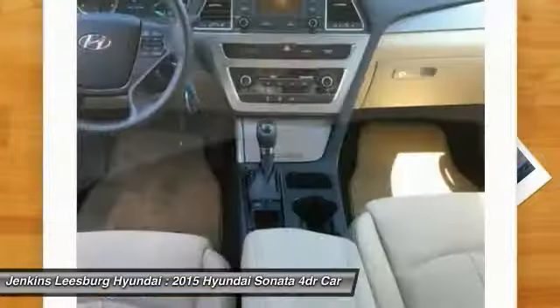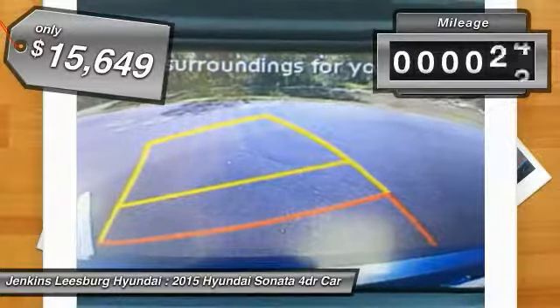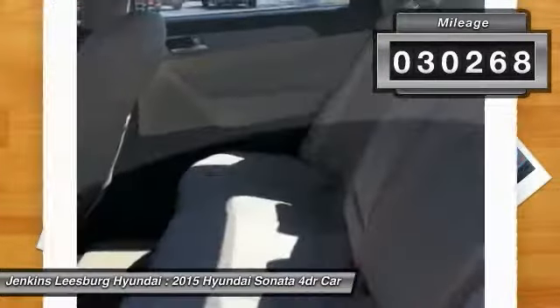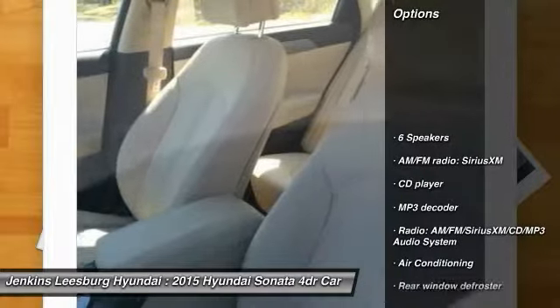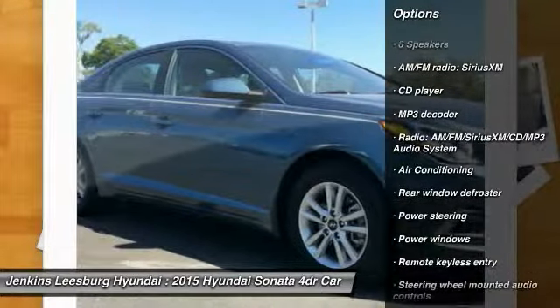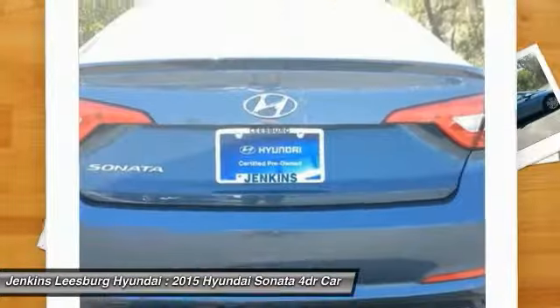This vehicle is priced below $20,000 and has less than 35,000 miles. Here are some of this vehicle's great options: traction control, keyless entry, stability control, anti-lock braking system, and steering wheel audio controls.